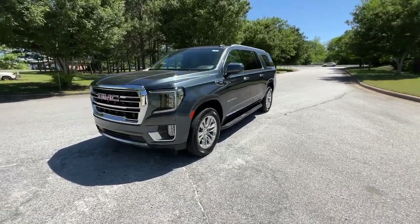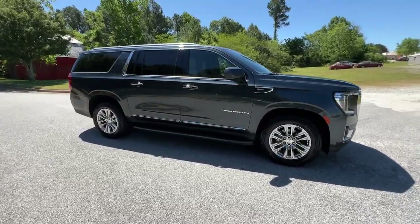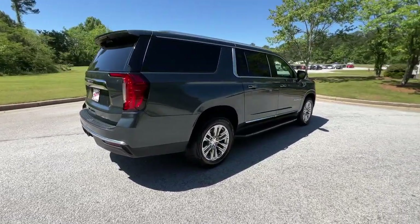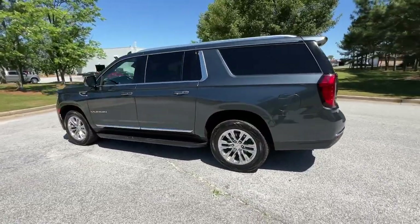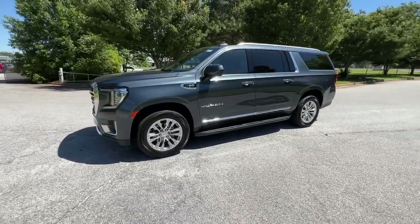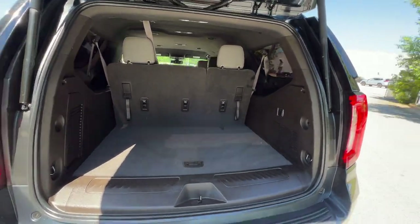Look no further than the 2021 GMC Yukon XL. With less than 80,000 miles on the odometer, this vehicle stands out from the rest. This exceptional Yukon XL delivers rugged performance, refined comfort, and plenty of room for passengers and cargo thanks to its extra-long wheelbase. Your options for towing and road tripping are wide open in this full-size SUV with an oversized appetite for adventure.